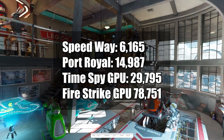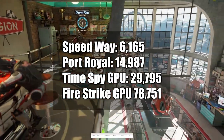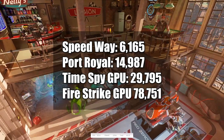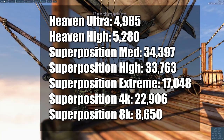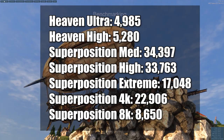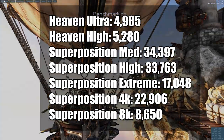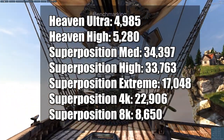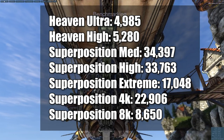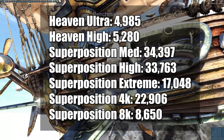Let's talk 3DMark. Speedway: 6,165. Port Royal: 14,987. Time Spy GPU score: 29,795. Fire Strike GPU score: 78,751. For Heaven, benchmarked at 1440p with a semi-custom preset — quality set to ultra got 4,985 and high got 5,280. For Superposition using canned presets: 1080 medium was 34,397; 1080p high was 33,763 — those are so close we're probably hitting a CPU bottleneck. 1080p extreme: 17,048. 4K optimized: 22,906. And 8K optimized: 8,650.